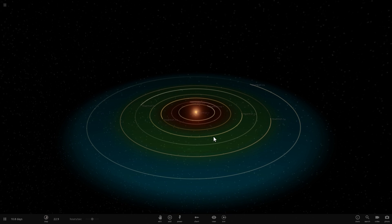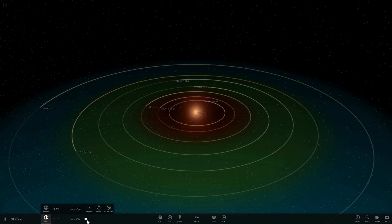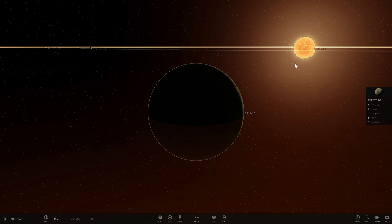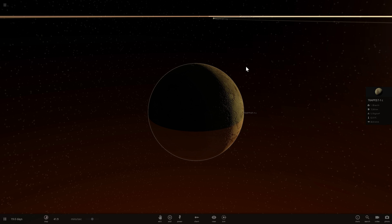Hello wonderful person, this is Anton and in today's video we're going to be talking about Trappist-1 yet again, but specifically we're going to be talking about the idea of tidal lock - specifically, how is it that we are absolutely certain that every single one of the Trappist planets is actually tidally locked to the parent star? Let's find out. Welcome to What The Math!